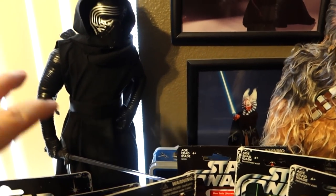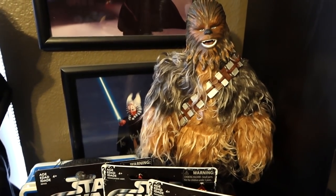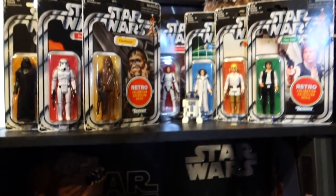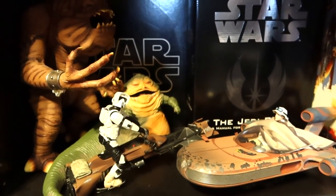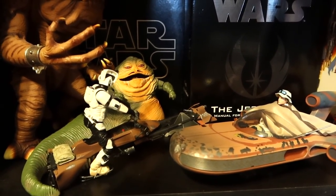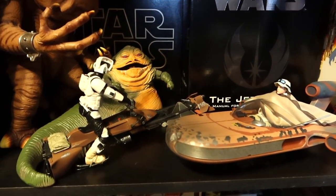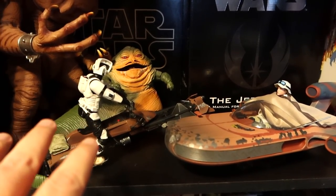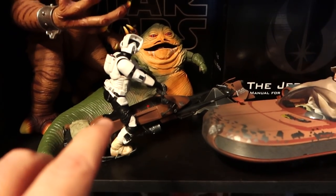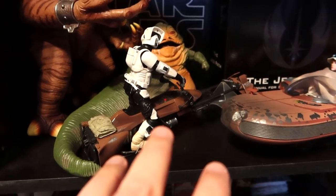Behind them we have animated figures of Kylo Ren and Chewbacca. Chewbacca looks kind of weird with his fur and plastic head, but that's what's up there. In here we've got a Rancor, a Jabba - I believe this is the six-inch Jabba - and a Biker Scout. I love the Biker Scout and the way he displays, even with the dust. Looks kind of like he's floating.